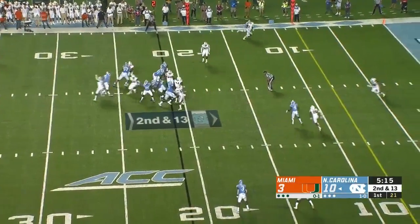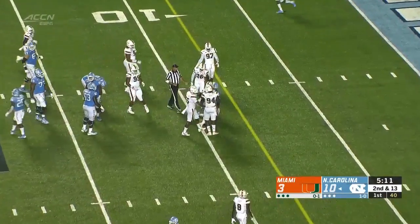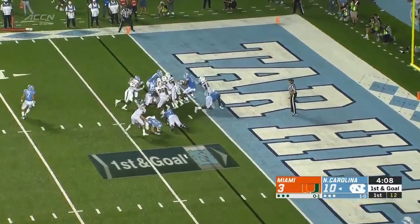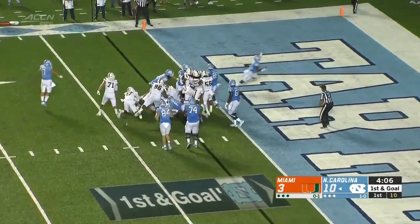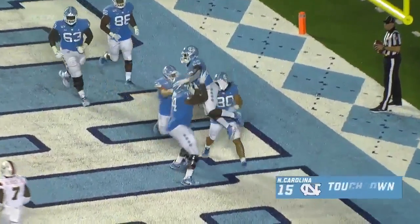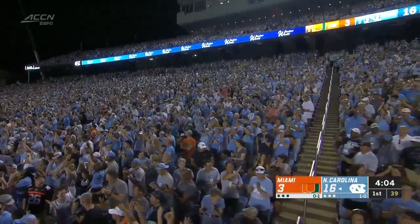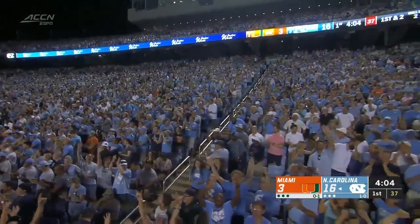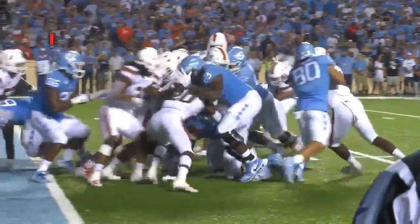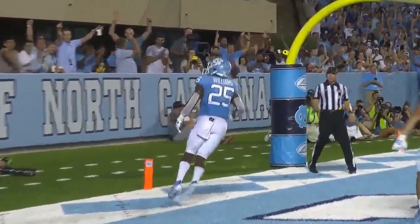They got a big compliment from the Miami defensive coordinator. Groves with the reception, up to center, on the handoff Williams — and he busts on through, he slipped the tackle and he's in. Touchdown Carolina. A tremendous second effort there to get into the end zone. The line is just power football — pour it up in there, and Williams just continues to fight into the end zone.